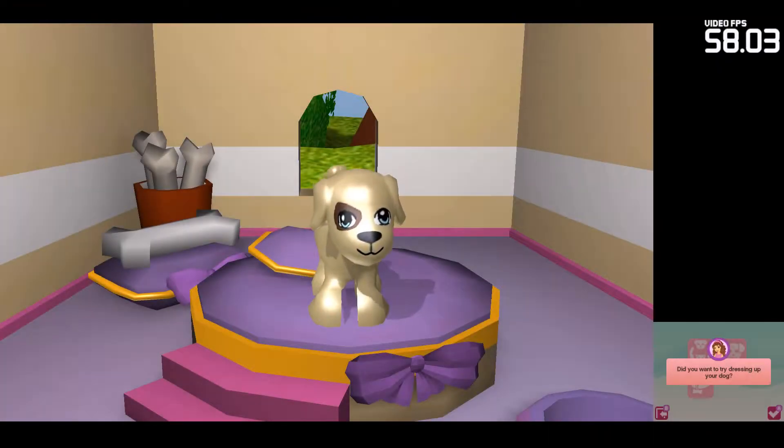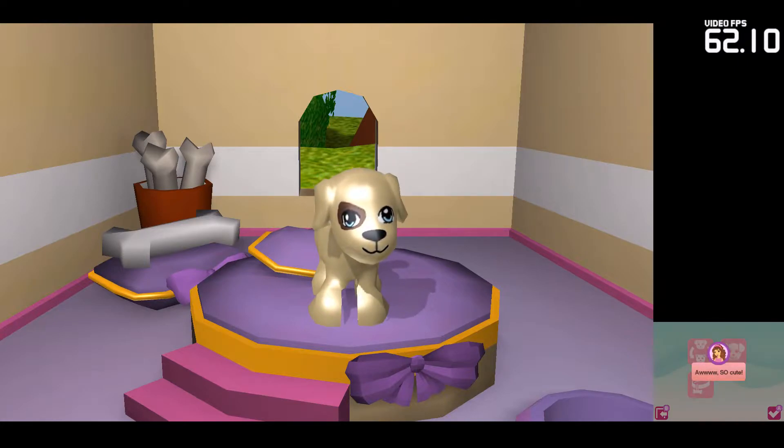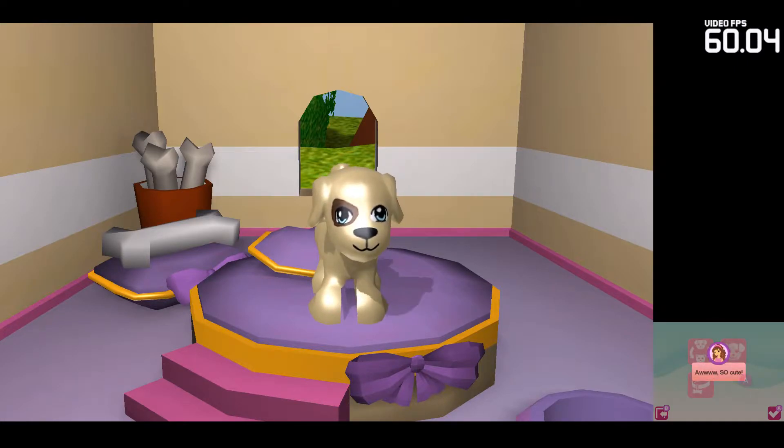Why don't you find something cute for your new puppy? Do you want to try dressing up your dog? So cute! Take your time.